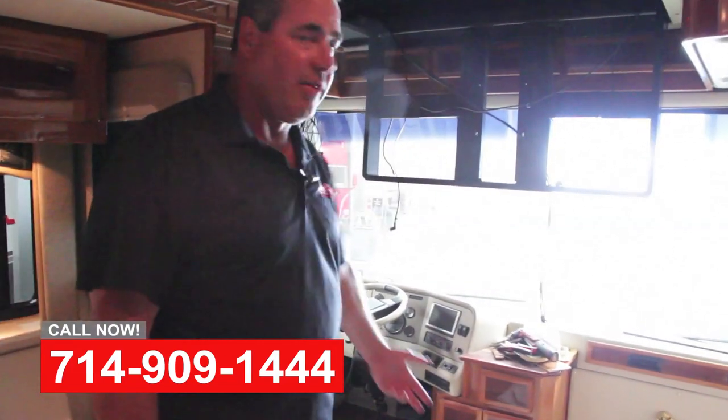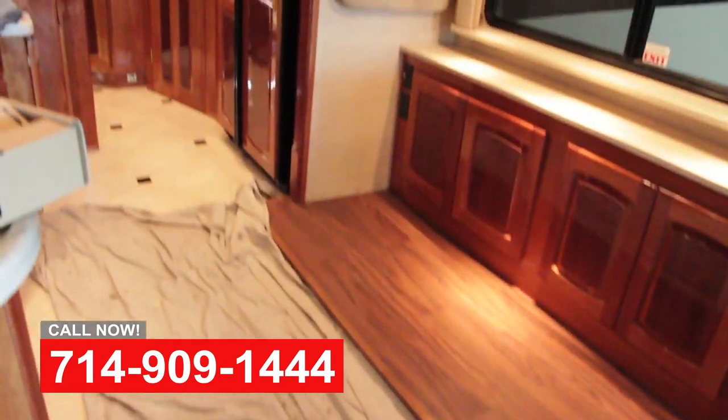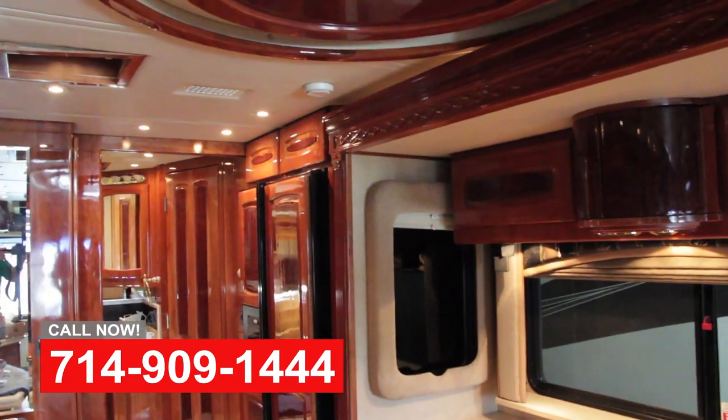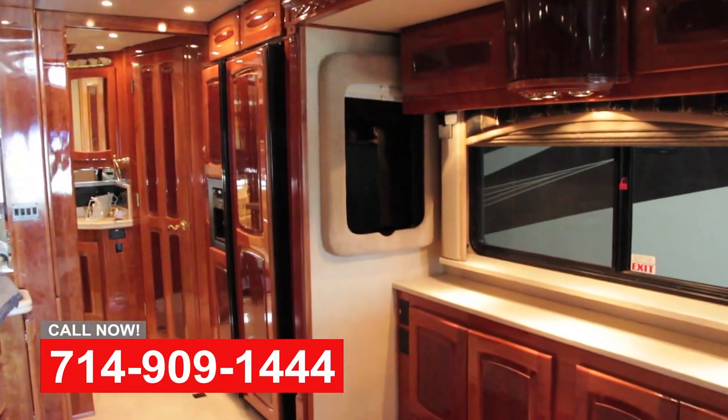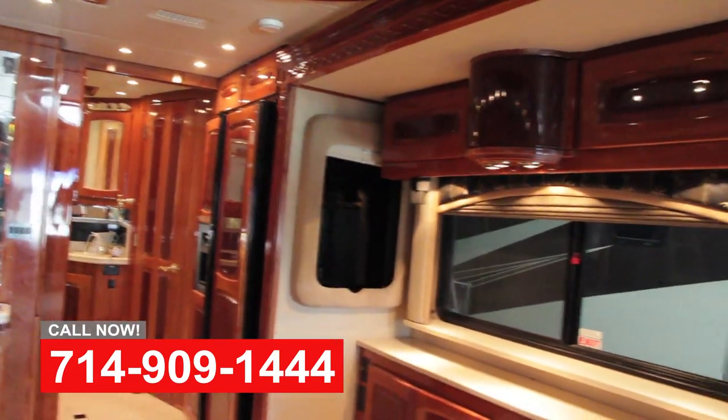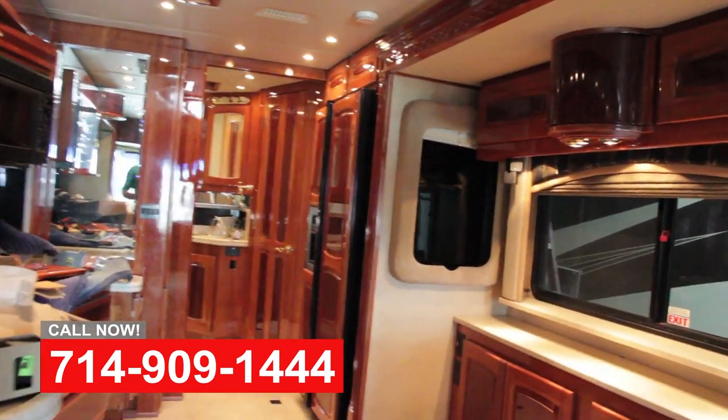As you can see, we've pulled out all the interior and put in custom flooring. We're doing some high-end satellite work on this coach, as well as a new Xantrex inverter system controlling a thousand-watt solar system.